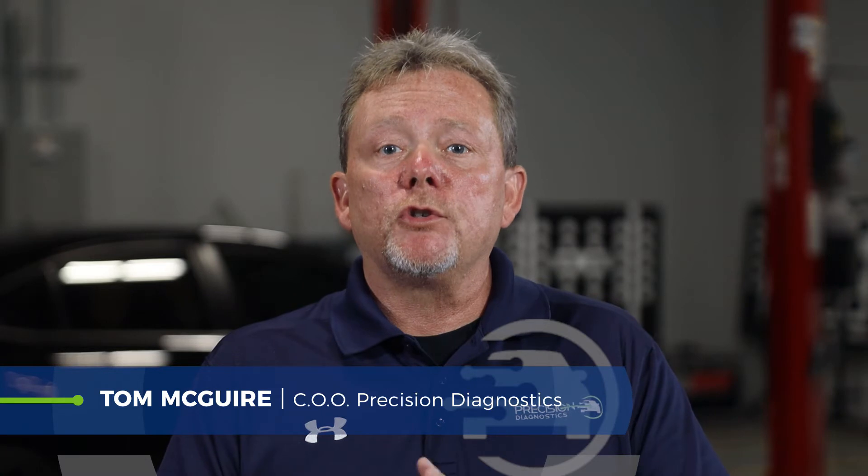Hi, Tom McGuire with Precision Diagnostics. Today we're going to talk about what you need to know about ATIS calibrations and how they can be impacted by wheel alignments.